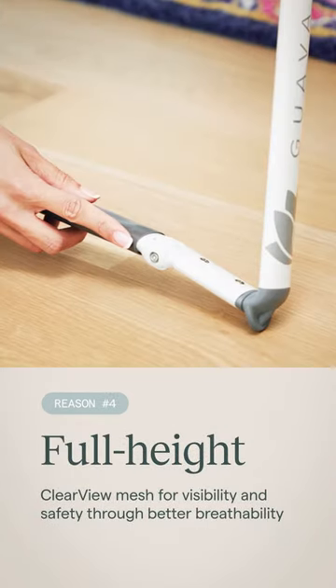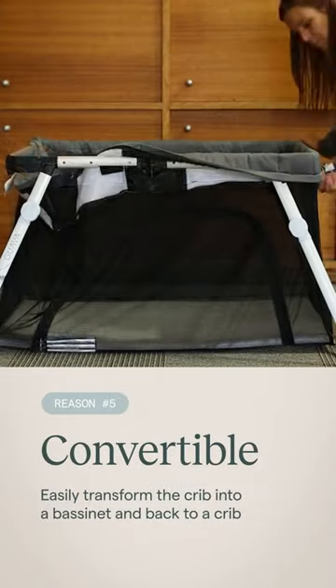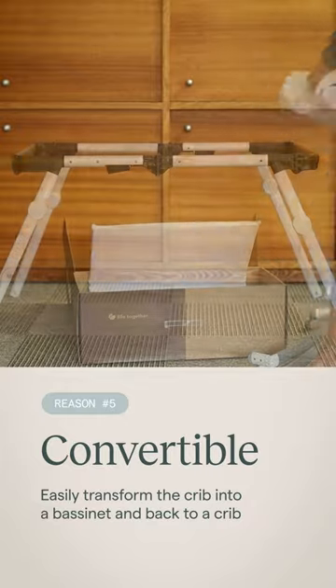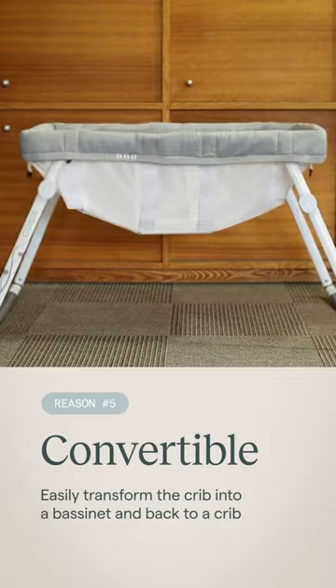Always keep your little one at the right temperature with our easy-to-clean breathable Clearview Mesh. Before you know it, your baby will be big enough and you'll want to convert the bassinet into the crib. In less than five minutes, you'll be ready with our simple conversion kit.